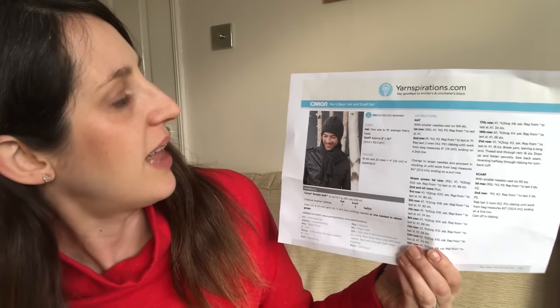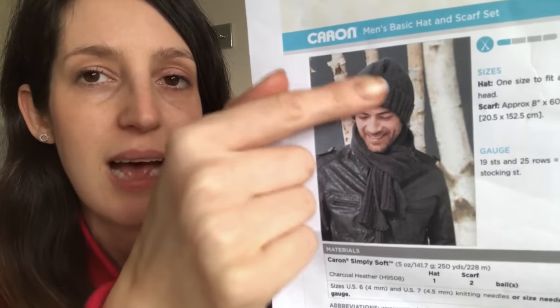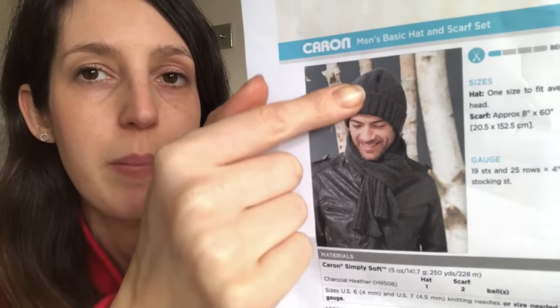The other knitting project is for somebody else — it's for my husband. I haven't knitted a great deal for him, but he needs a new winter hat. His old one had got very tatty and stretched out of shape. I had a look online and found a couple of men's hat patterns, he chose one he liked. It's the Caron Men's Basic Hat and Scarf Set.